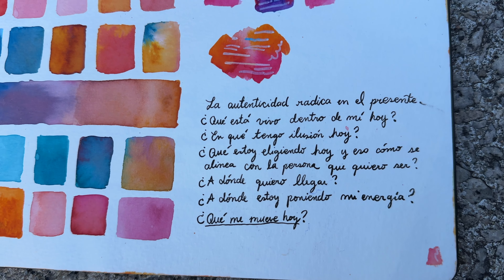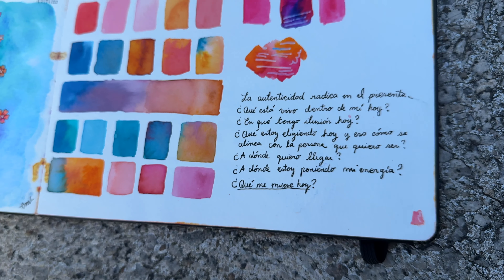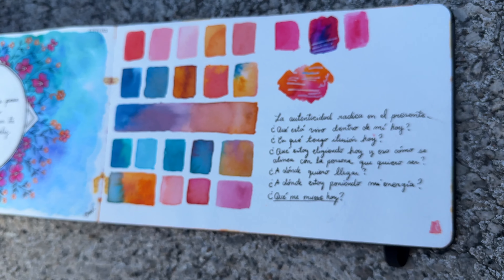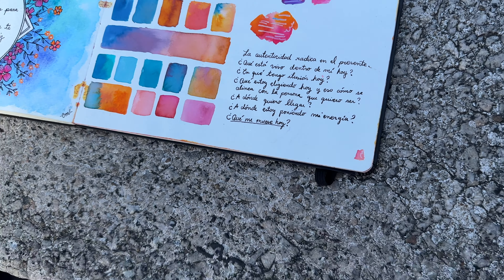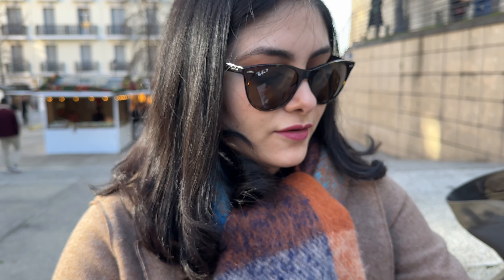I think I heard that in a podcast, or maybe I read it somewhere, but I wanted to write it there so every time I read it, I remember that moment in which I was wondering what I wanted to do. And I think it's something we have to ask ourselves every time — not only in specific moments, but every day: today, am I doing what I want to do, and where do I want to go?